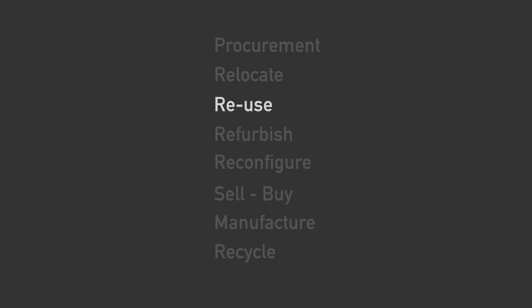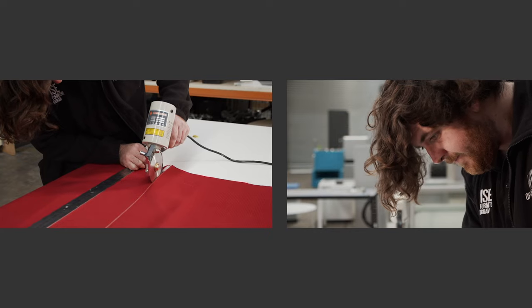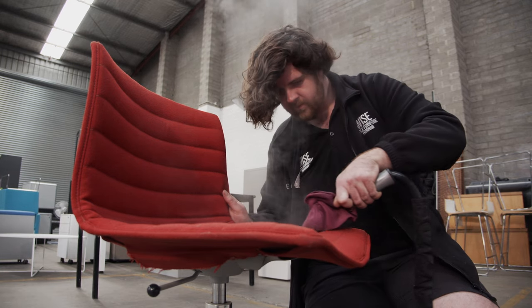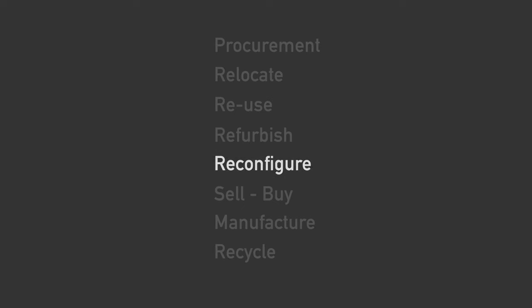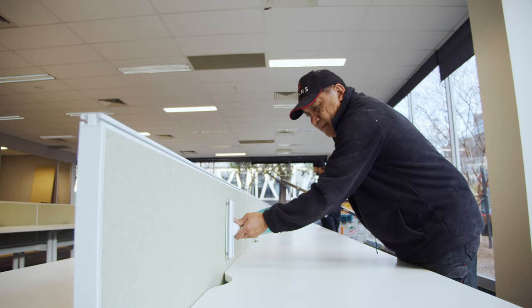To improve the ability of our clients to reuse furniture in their new environment, our upholstery workshop allows furniture to be refurbished to a new condition. And our joinery workshop allows materials to be reconfigured to suit a new office layout.